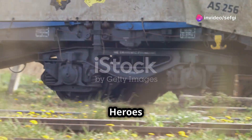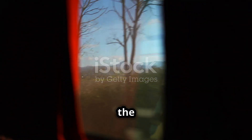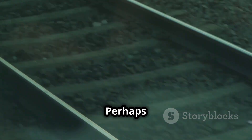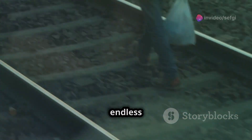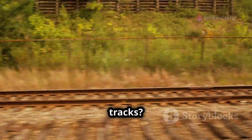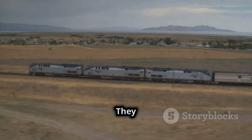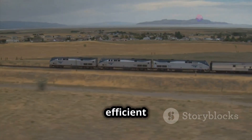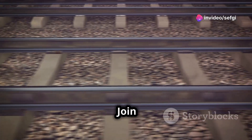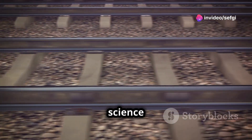Have you ever gazed out the window of a speeding train, your mind wandering as the landscape blurs by? Perhaps your eyes were drawn to the seemingly endless ribbons of steel that make up the railway tracks. But did you ever stop to wonder about those humble stones that surround the tracks? Those stones, known as ballast, are more than just decoration — they play a vital role in the safe and efficient operation of trains.